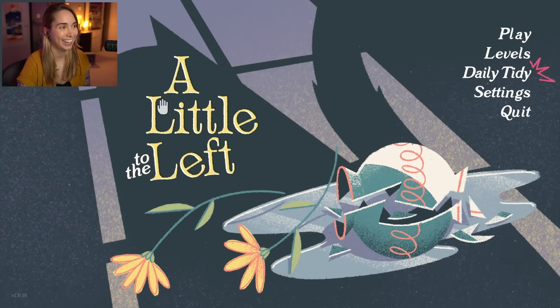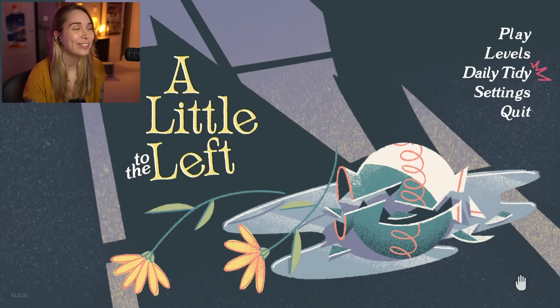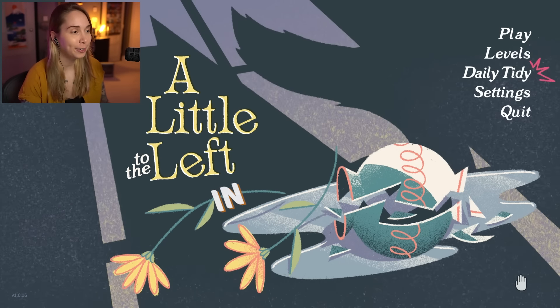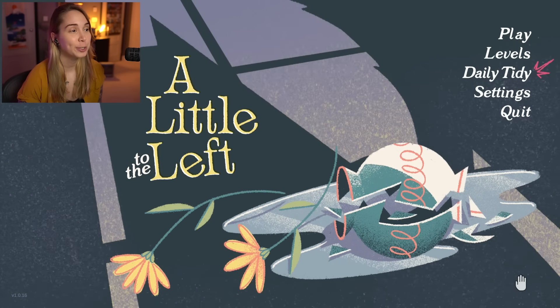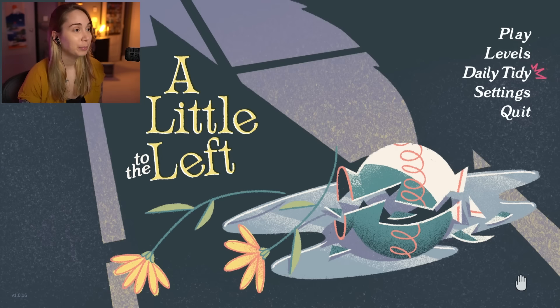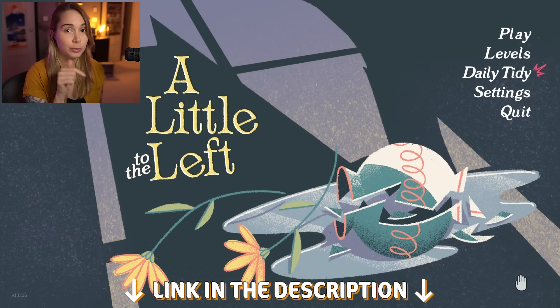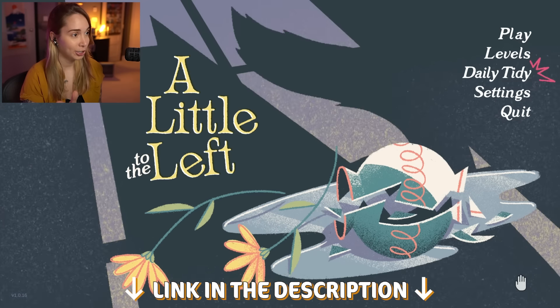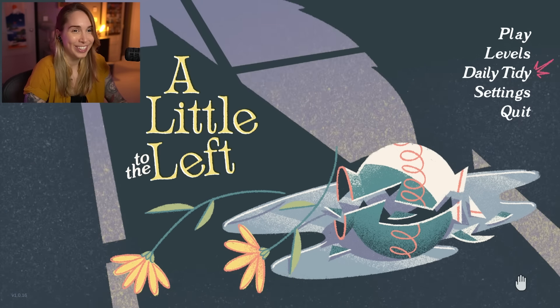Hey everyone, welcome to A Little to the Left. I'm so excited it's finally out in full. Also super happy to announce that we're sponsored. Thank you so much Secret Mode for sponsoring this video. A Little to the Left is out now on PC and Nintendo Switch. I also have a link in the video's description if you want to know more. But without further ado, I'm so excited. Let's get to puzzling.